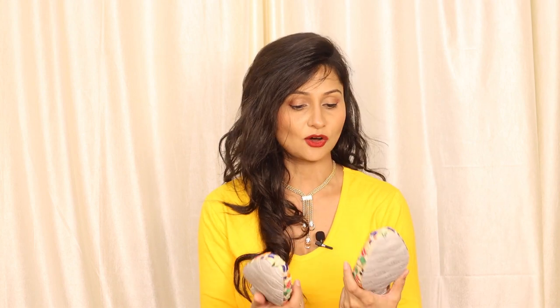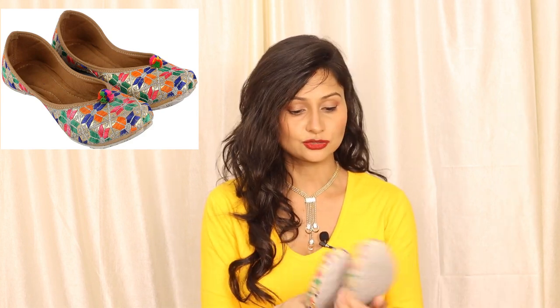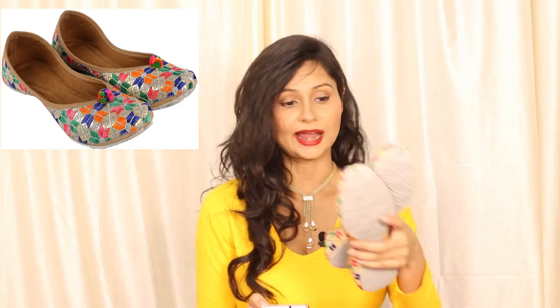First we will look at the footwear section. This is my favourite section and I purchased multi-coloured juttis because they will go with each type of suit. These are very good quality and very sturdy juttis from the brand DFR Store, priced at around 700 rupees. I picked size 5 UK. Next I picked floral juttis, priced at around 899 rupees.